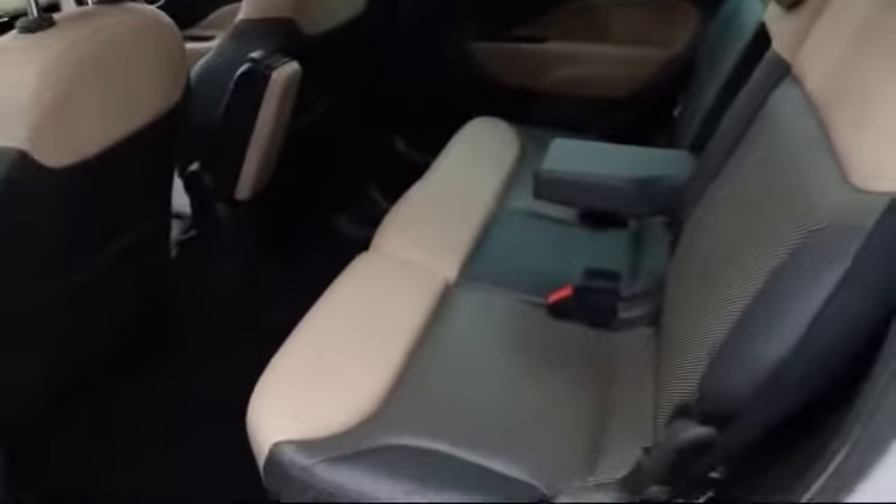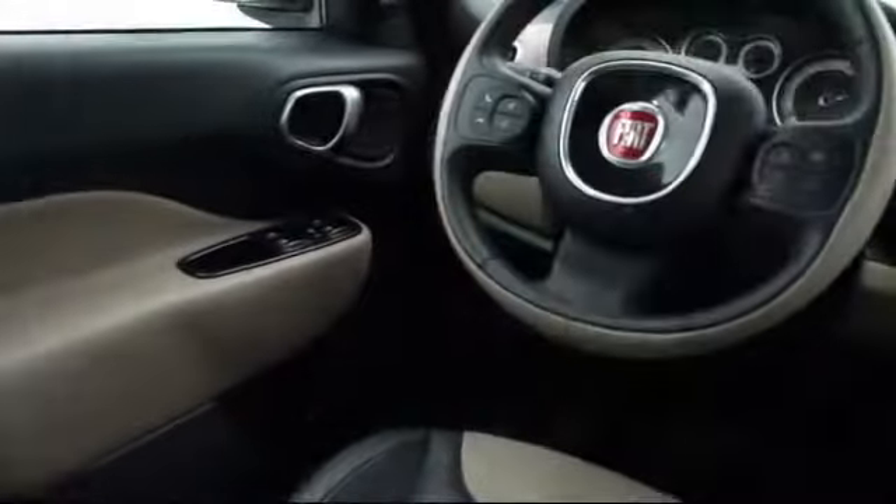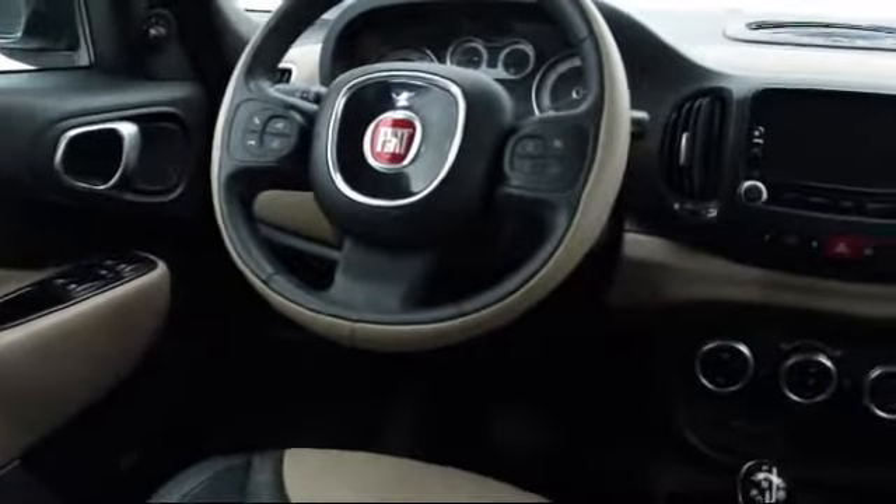We also offer free Carfax reports and Kelley Blue Book market price comparison on every vehicle in inventory.